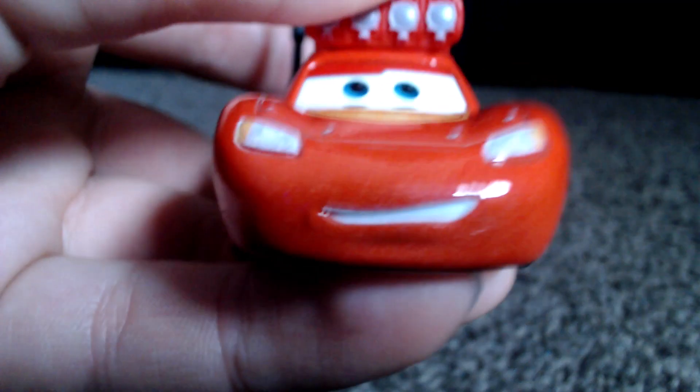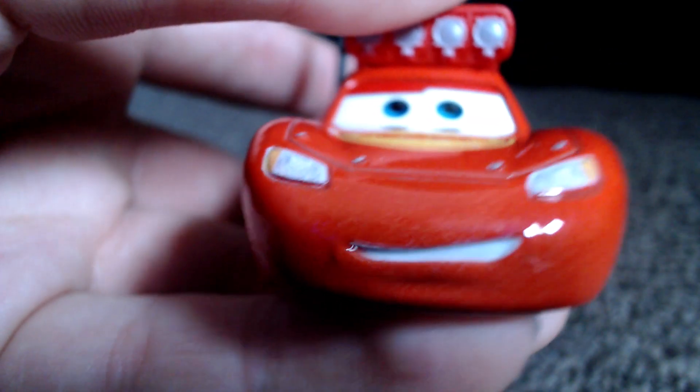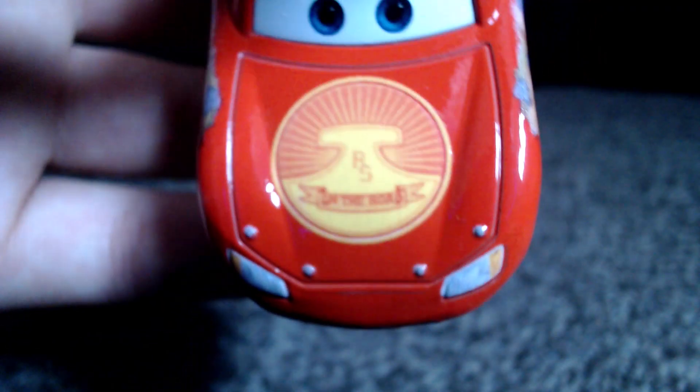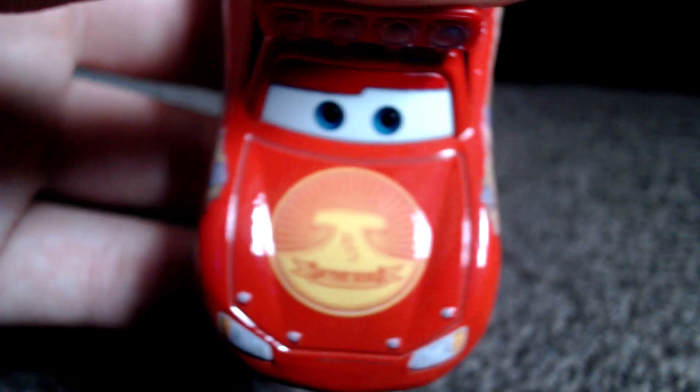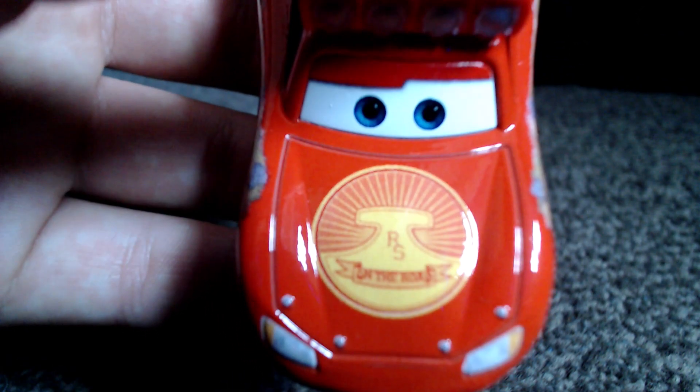From the front, he looks worried, anxious — probably because he's in the forest and it's dark. You've got the Radiator Springs logo, which you always had in Cars on the Road, and no changes on the bonnet whatsoever.